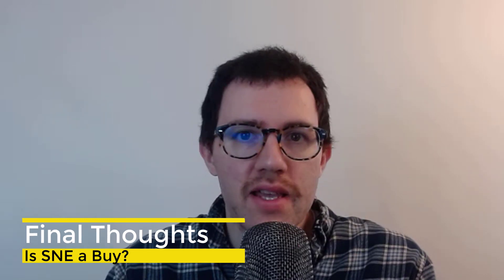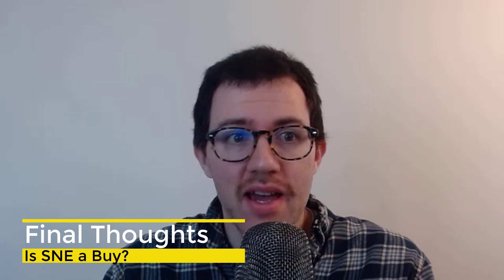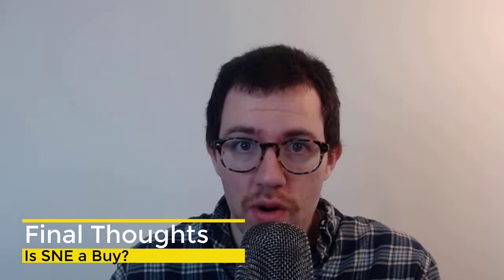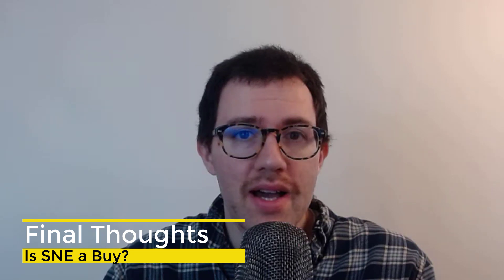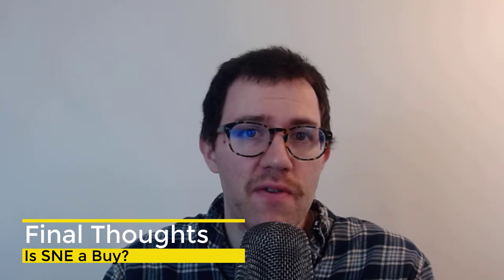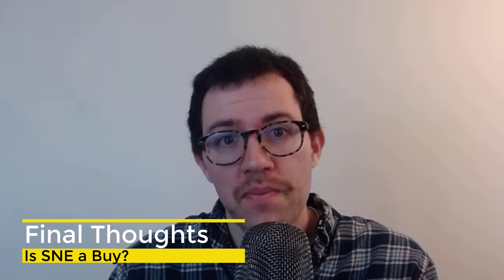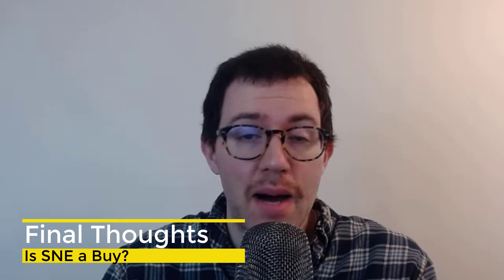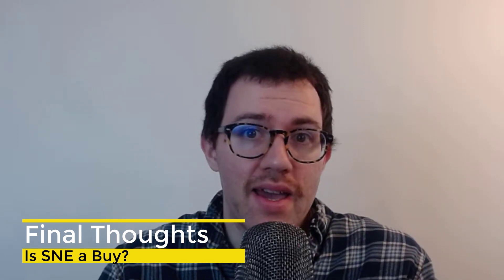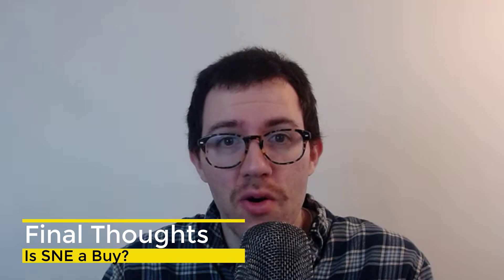Here are my final thoughts on Sony stock. I think the balance sheet is pretty good, the business is pretty good — not amazing. It's definitely not a stock I'm dying to own. That being said, it is significantly undervalued, so I think I'll buy some. It would definitely depend on what other investments you're holding — you don't want to be too heavily concentrated in a certain industry, and you might have better places to put your money. But for me, I'm going to buy it. Those are just my thoughts — let me know what you think in the comments below. Thank you for watching!